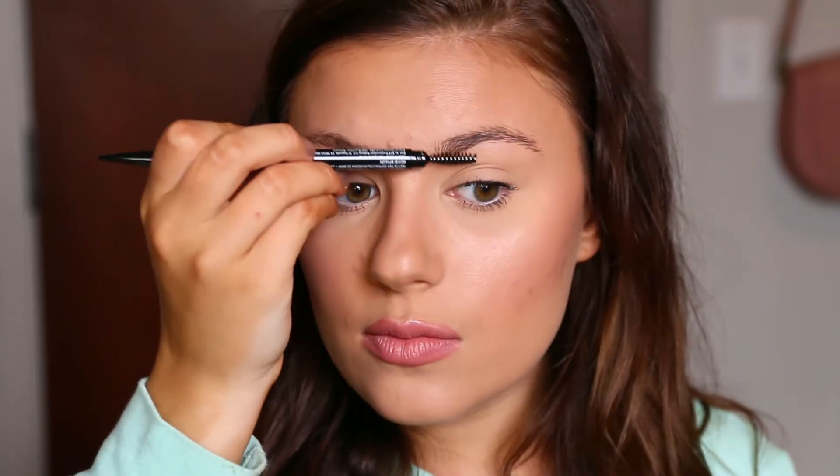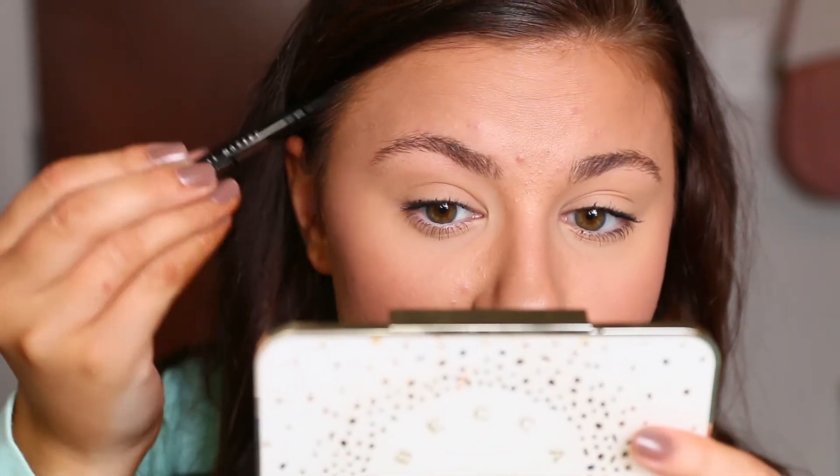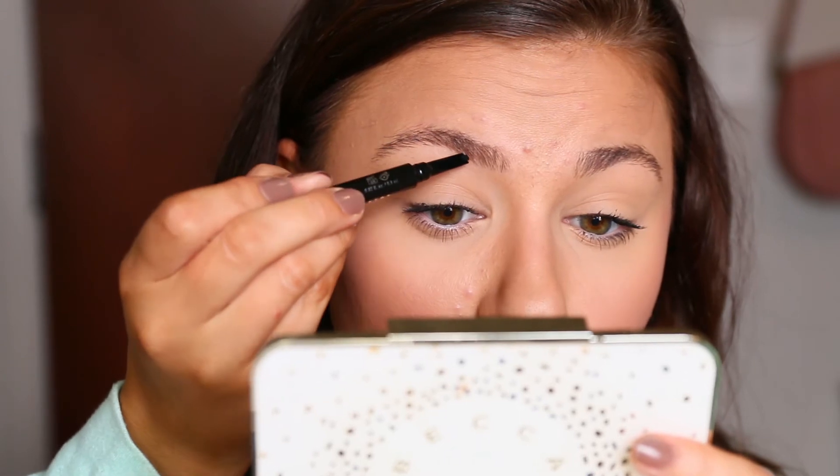I'm going to spoolie first using the pencil's spoolie, because that's the easiest way. The marker doesn't come with a spoolie, which I don't like — spoolies are a must no matter what type of product you're putting in your brows. You need one first to make sure they're all combed and nice. I'm going to do the marker on my right side and the pencil on my left.